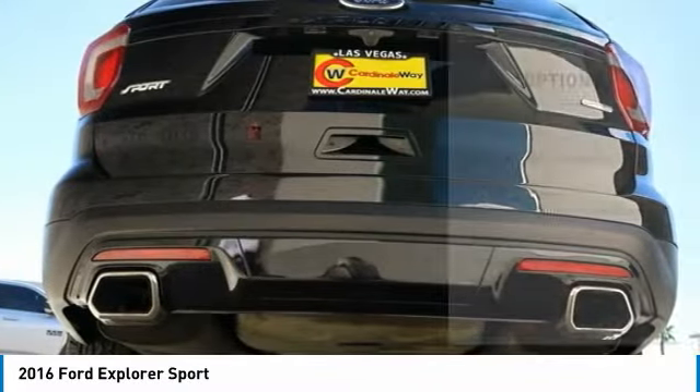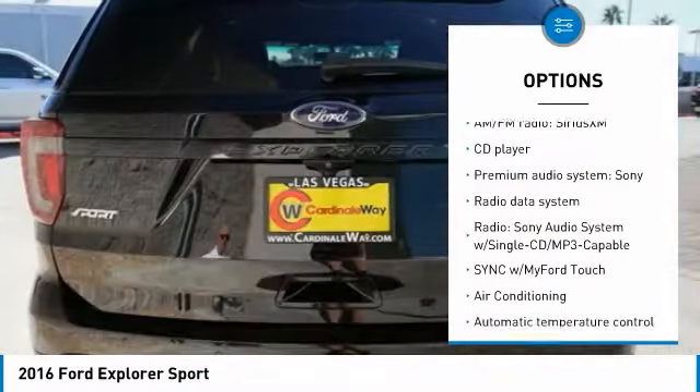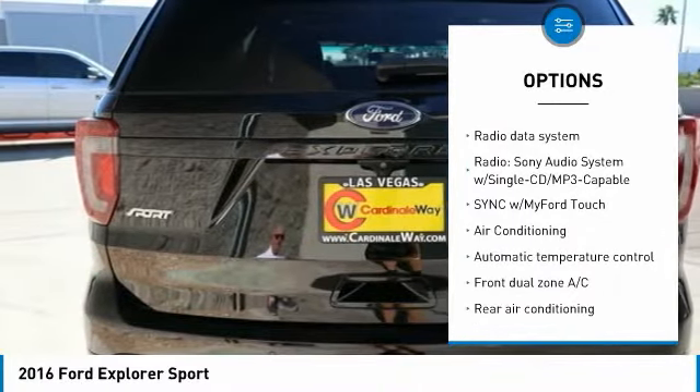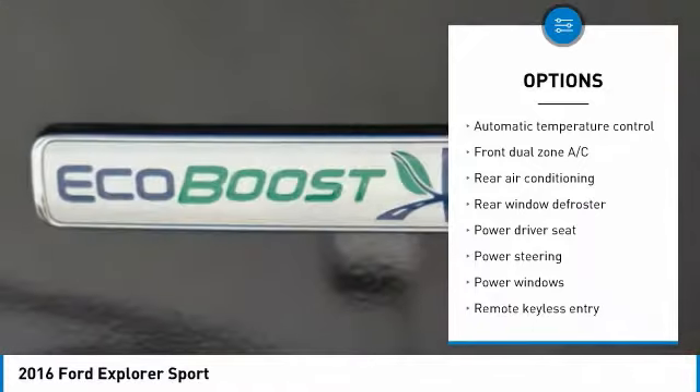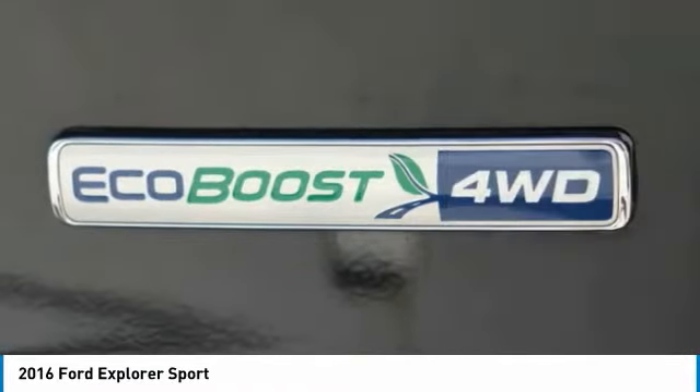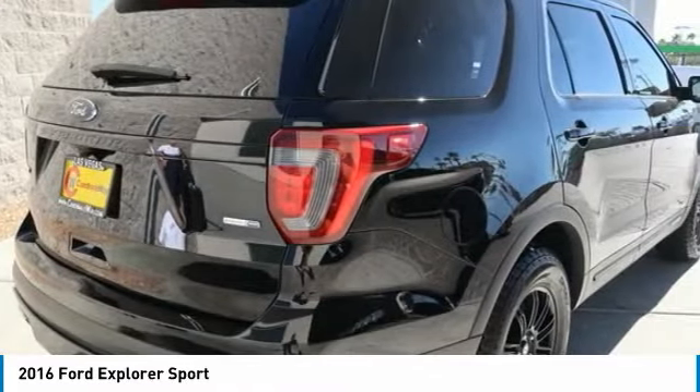Here are some of this vehicle's great options: power passenger seat, traction control, air conditioning, dual airbags, leather-wrapped steering wheel, power steering, alloy wheels, four-wheel disc brakes, compass, and security system.